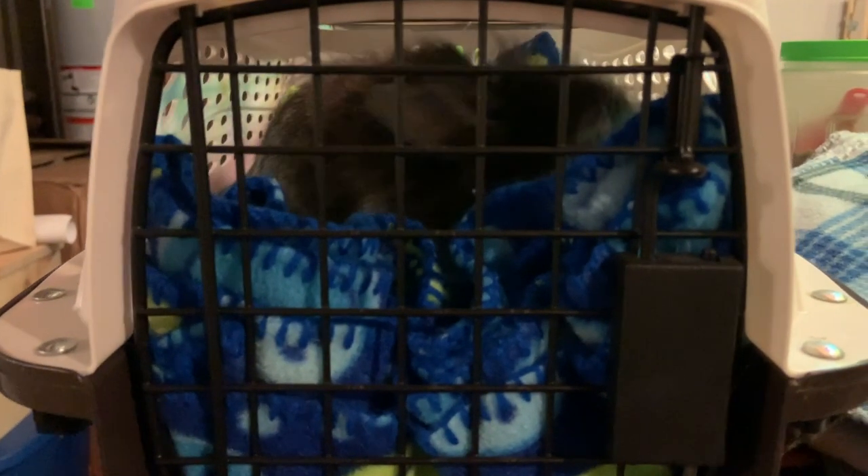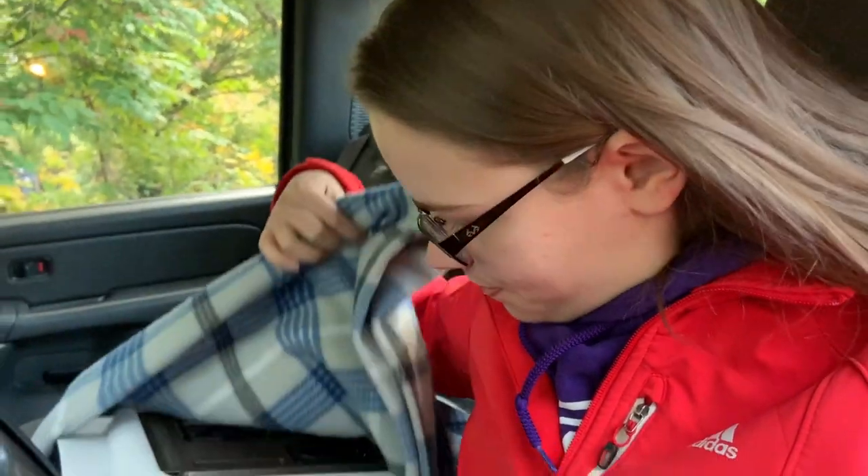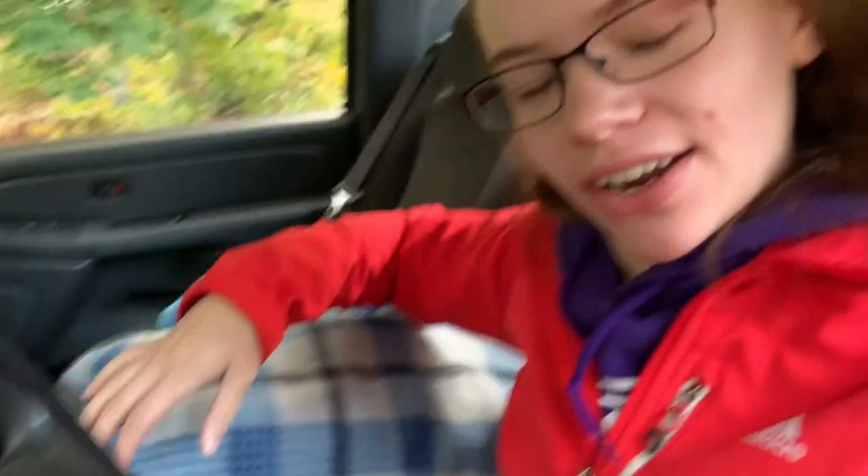There he is, he's already in his carrier. We're currently at the vet and I'm going to go ahead and take Cocoa inside. He's just chilling inside his carrier, so let's take him in. I just dropped him off and I should hear how he's doing later this afternoon. I'll see you guys this afternoon.